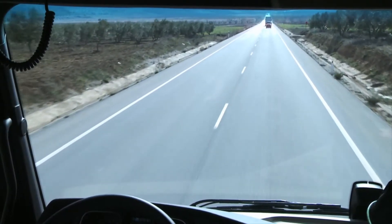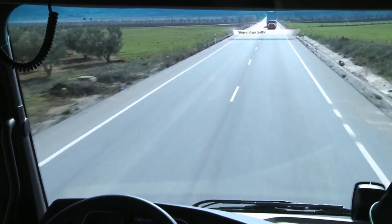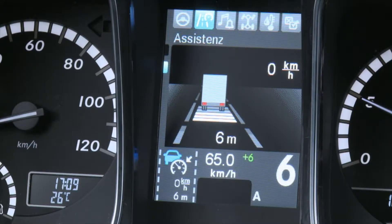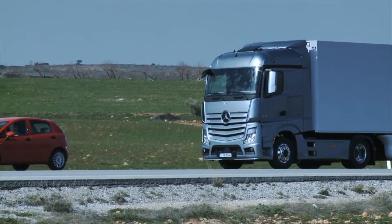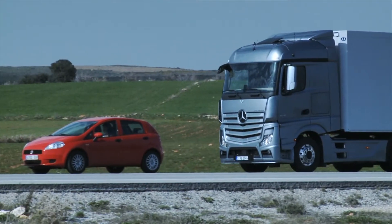Proximity control assist's new stop and go function slows down the vehicle automatically to a standstill in stop and go traffic, and moves off again after a short stop of less than two seconds without requiring any intervention on the part of the driver. The vehicle in front must first be moving when detected for proximity control assist to regulate the vehicle speed.